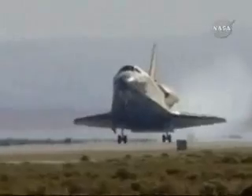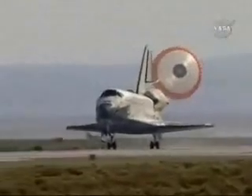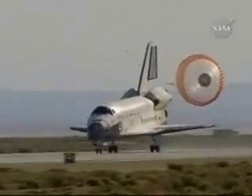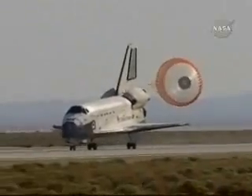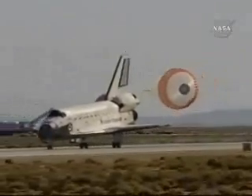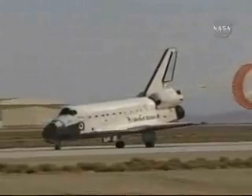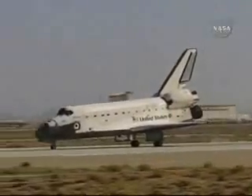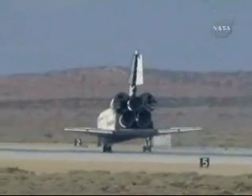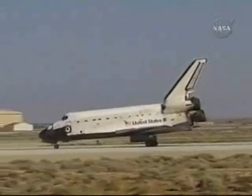Main gear touchdown. Nose gear touchdown. Space Shuttle Atlantis is rolling out on runway 2-2 at Edwards Air Force Base, completing 197 orbits of the Earth while traveling 5,276,000 miles. This landing marks the 53rd shuttle mission to end at Edwards Air Force Base. Atlantis spent seven days servicing the Hubble Space Telescope, including five spacewalks totaling a record 37 hours. Atlantis has completed its 30th mission and the 126th in the history of the Space Shuttle program. The Hubble Space Telescope's final servicing mission is complete, but its mission of discovery is just beginning.